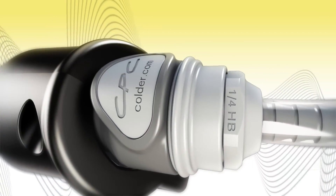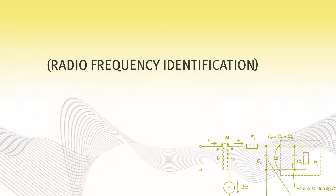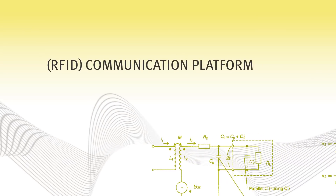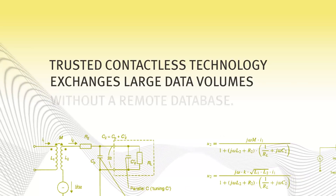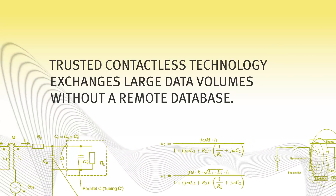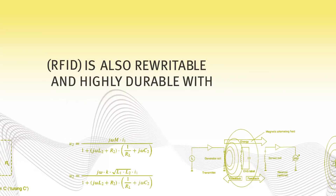With Colder Identiquic couplings, you can achieve all of this and more. Built on an RFID communication platform, this trusted, contactless technology exchanges large data volumes without a remote database. RFID is also rewritable and highly durable with excellent security.